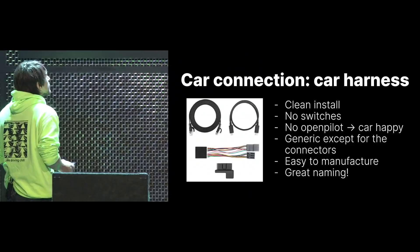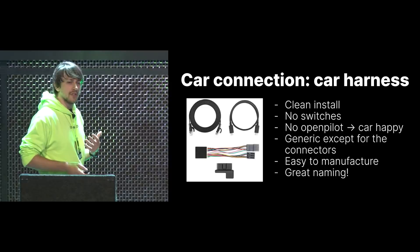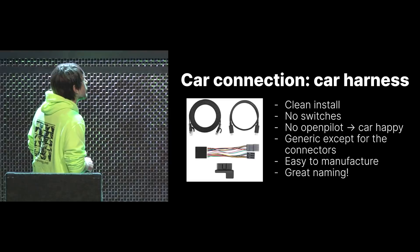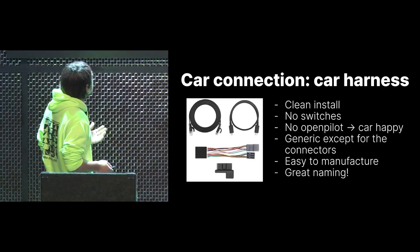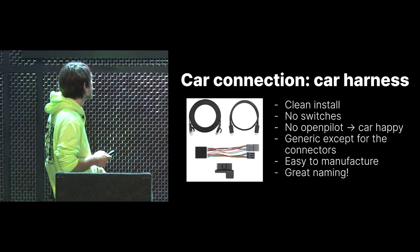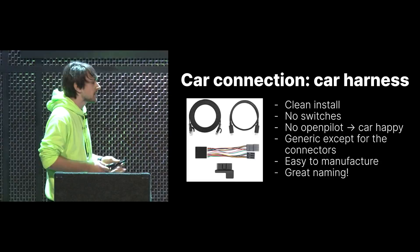So giraffes are cancelled. In 2019 we rethought the whole ecosystem and came up with the car harness. It's a very clean install — you can put it all behind your camera cover. It has no switches anymore: if you disconnect your device, there's a relay inside which switches your buses back together. If you unplug your OpenPilot device, your car will just think nothing happened. The system is very generic — there's the cabling system, the OBD port plug (generic for every car), the harness block with the relay and switching logic, and then one custom connector per car. It's easy to manufacture and great naming — everybody knows what you mean by a harness.